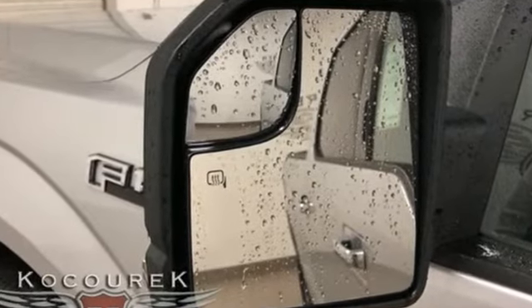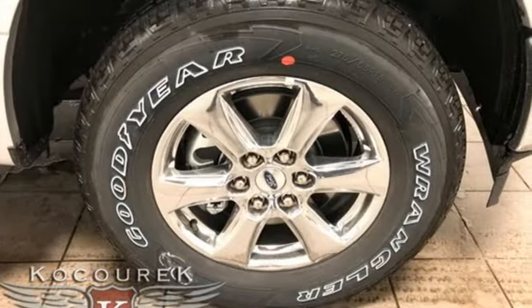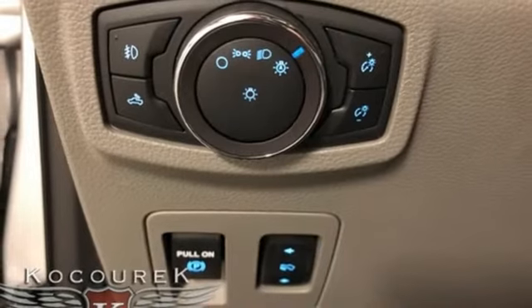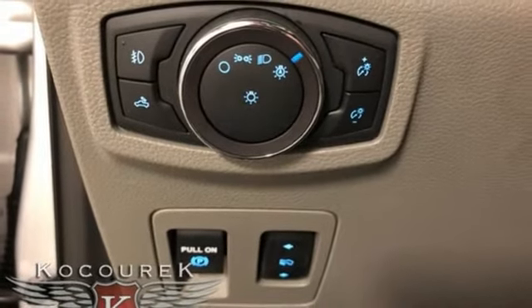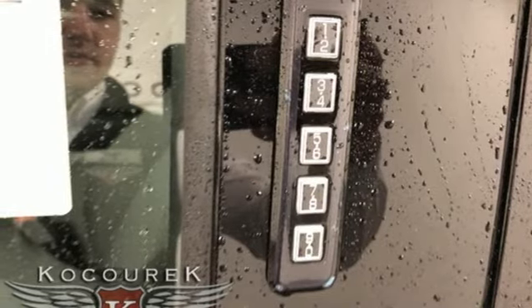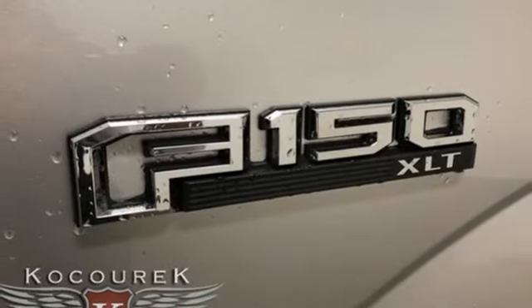Streaming audio, Wi-Fi hotspot, manual tilting steering column, remote engine start smart device, manual telescoping steering column, automatic transmission, active grille shutters, electronic shift on the fly, and V8 engine.